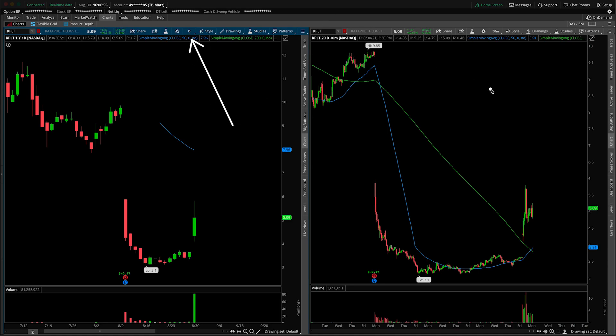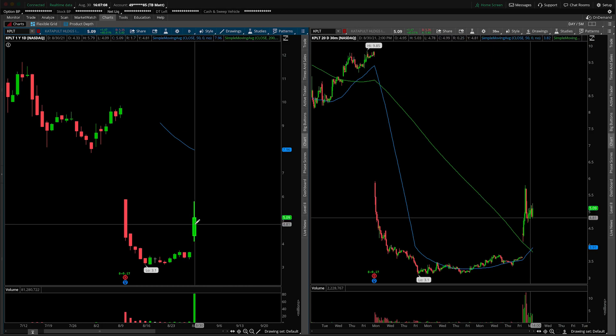On the left-hand side we're looking at the daily time frame, and on the right-hand side we have the 30-minute intraday time frame. This is a very interesting situation — it's getting some momentum from what happened with Affirm Holdings and their partnership with Amazon. That's kind of the catalyst going on here.